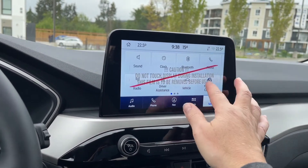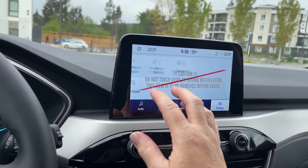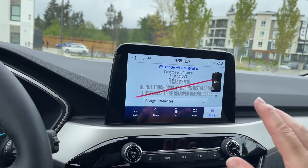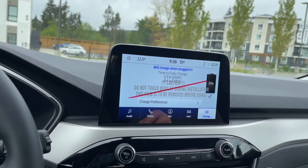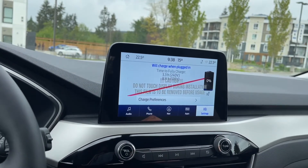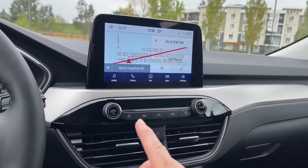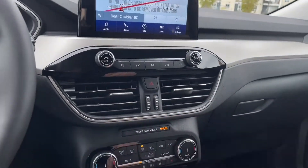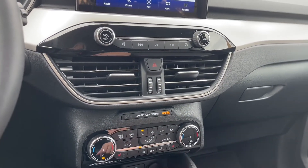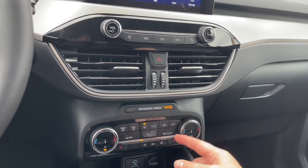In settings you've got Bluetooth, Ford Pass Connect, automatic updates, display settings, and charge settings — showing charge status when plugged in, time to fully charge, and preferences. There's also volume and tuner, hazard lights, dual climate control, heated seats for both driver and passenger, and a heated steering wheel. You also have front and rear defrost as well as AC and max AC.